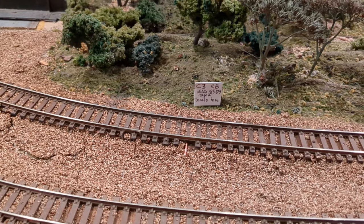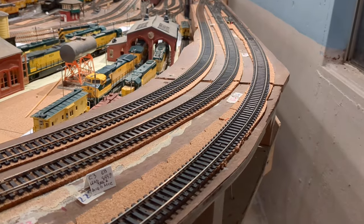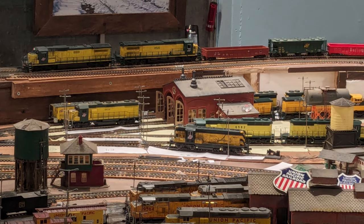Unfortunately, we had a couple places where the lead engine derailed. Here's a picture of the train coming at you from here. This was a trouble spot too. I had to come back and get the train re-railed over here. Here's a picture of that too.